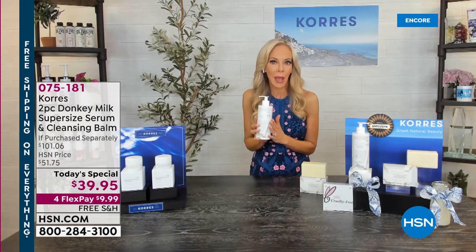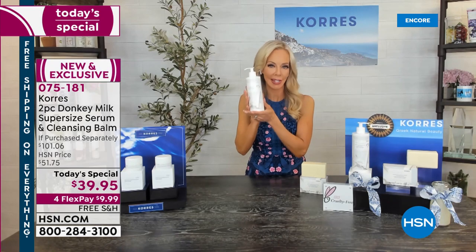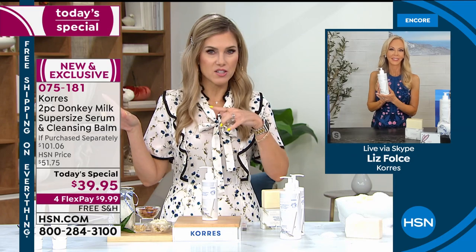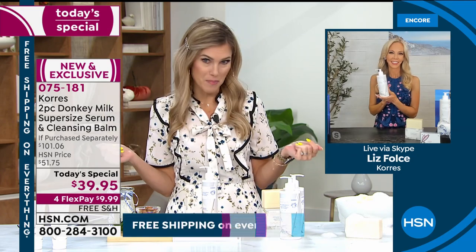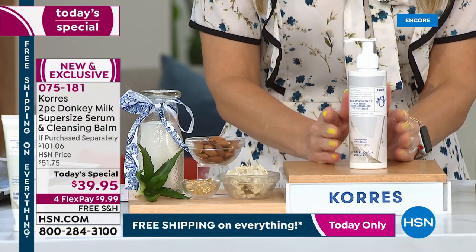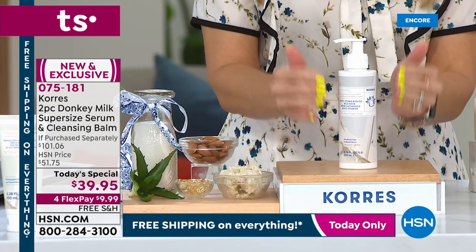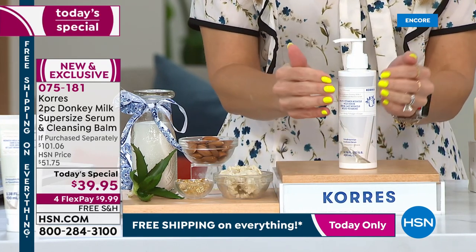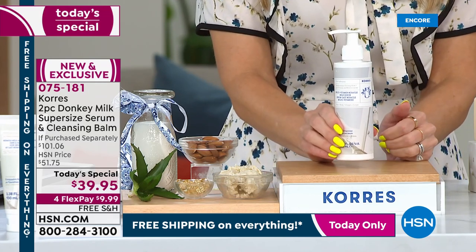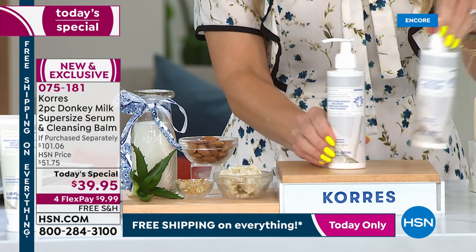Can you believe we're doing a 14-ounce serum? It's 1 a.m. on the East Coast but the West Coast is still up and shopping. If you don't pick it up now, I'd hate for you to miss out on the world launch of the biggest size of the most coveted product we've ever done here at HSN. This is the most Googled ingredient — it's donkey milk. The normal size is 6.7 ounces at $40 on HSN.com; today's special gives you double that.